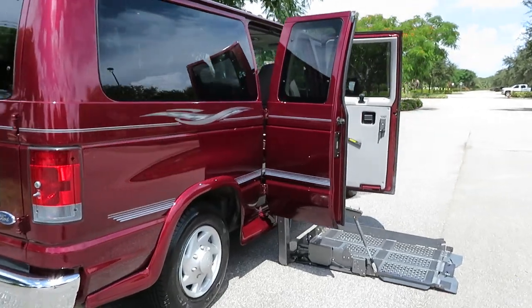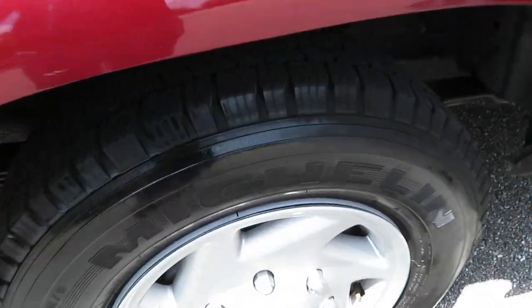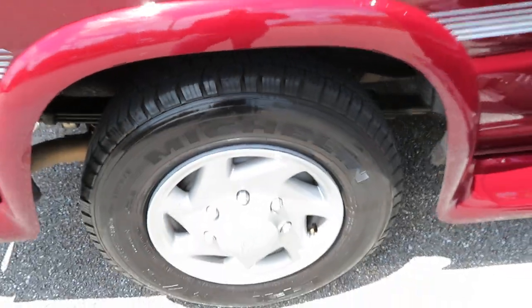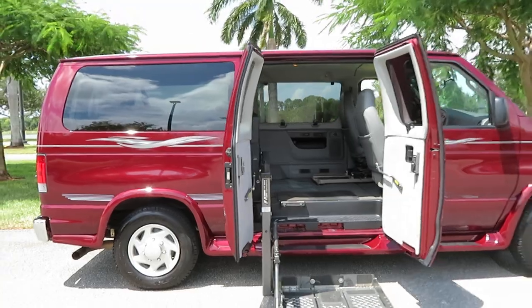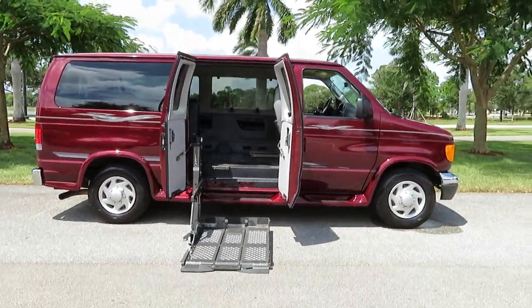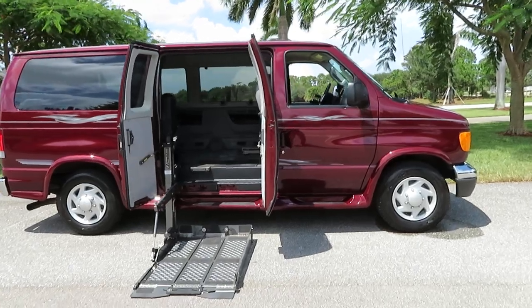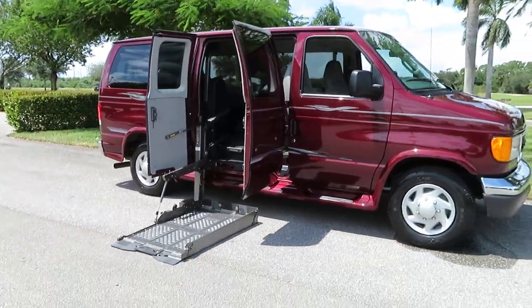I'll show you how everything works here. The Michelin LTX tires are about 60% — maybe a little bit more, but let's say 60% good. Definitely don't need to deal with that at any time. Van drives perfectly down the road, down the highway. No shakes, no shimmies. The brakes are good. No oil leaks.